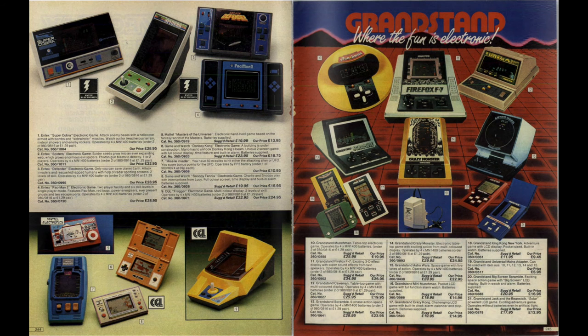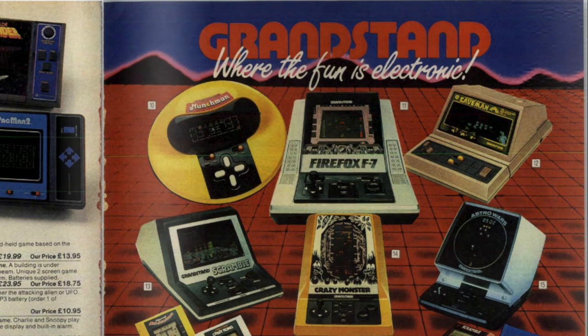Moving to the right-hand side of the page, it's good to see Grandstand still in the Argos catalogue, this time with some new games. Right in the middle at the top is Firefox F7, and then a slightly smaller game below it called Crazy Monster. I remember the Firefox F7 — I've not actually played it but I remember friends having it. Good to see they've added to their collection since 1982.